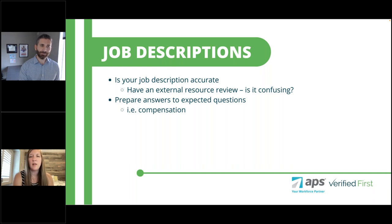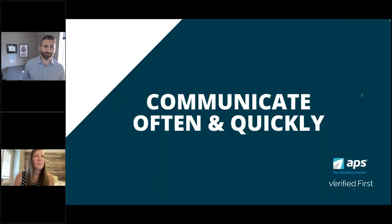A few other call-outs: is your job description also accurate? You can have an external resource review that job description and make sure it outlines the role effectively so it doesn't leave the applicant with more questions about what the actual job is. After you have prepared a well-defined job description, you'll want to communicate as often and quickly as possible.